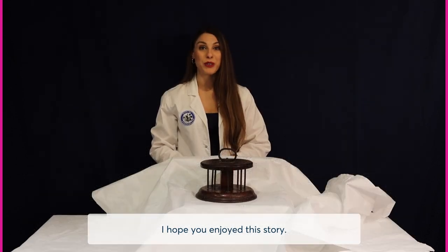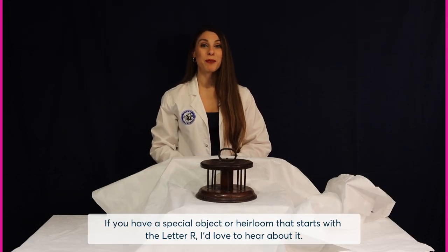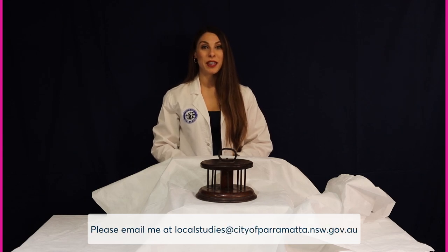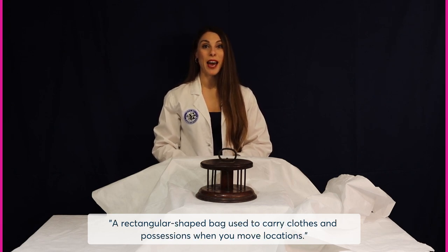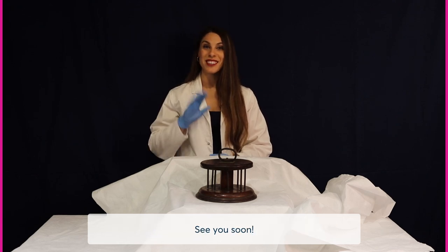I hope you enjoyed this story. If you have a special object or heirloom that starts with the letter R, I'd love to hear about it. Please email me at localstudies@cityofparramatta.nsw.gov.au. Your clue for the next mystery object starting with the letter S is: a rectangular shaped bag used to carry clothes and possessions when you move locations. See you soon!